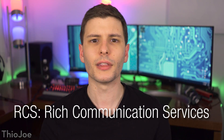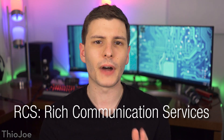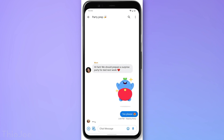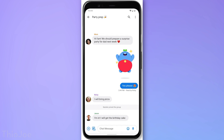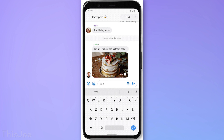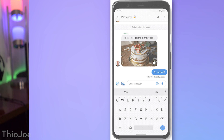I've actually talked about this in the past — it's been something Google has been working on for years, and it's finally being rolled out. You can think of it like next-gen texting that replaces the ancient SMS text message platform and adds a lot of new functionality, very similar to how iMessage works on iPhone.